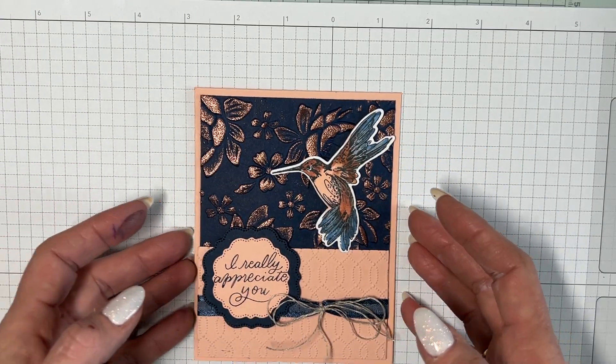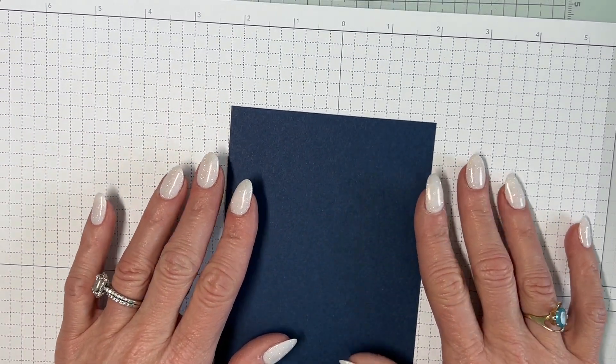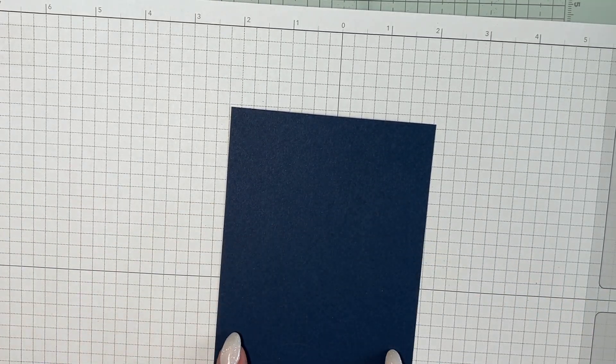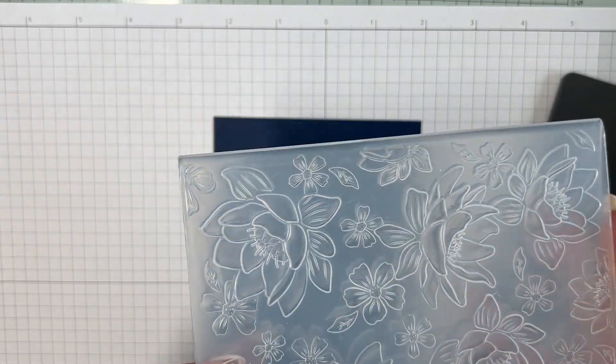Let's start on this card right now. We're going to start with our embossing first, using Knight of Navy. I've got a piece of Knight of Navy — I started a little bigger, so this is a quarter sheet at five and a half by four and a quarter. I'll cut it down, but I like starting bigger so I don't screw it up. I'll put it in the embossing folder — it kind of reminds me of that Magnolia one from a couple of years ago that I absolutely loved.